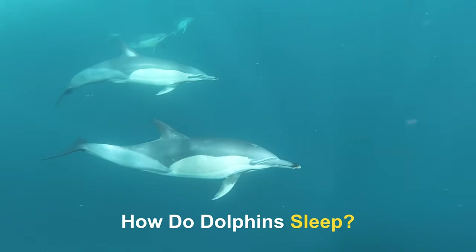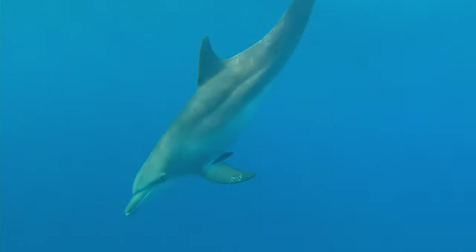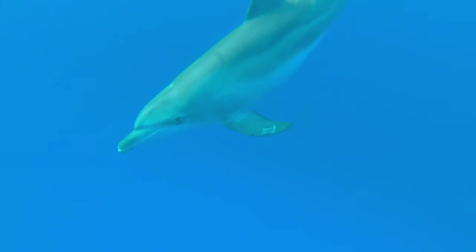Have you ever wondered how dolphins sleep? Well, dolphins don't sleep in the same way that humans do.